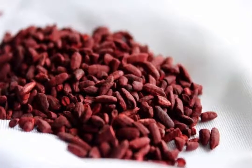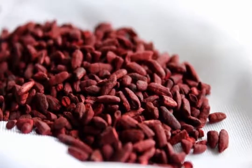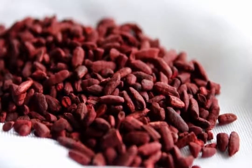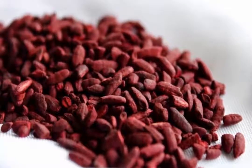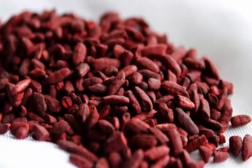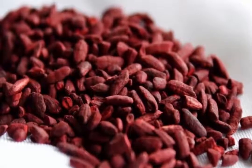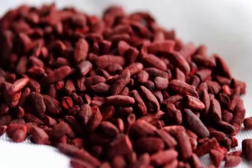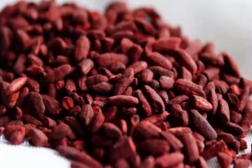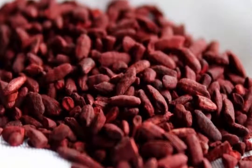The natural monacolins found in red yeast rice help increase HDL cholesterol levels in the body. The rice also prevents arteries from clogging while lowering the risk for other heart diseases. You can consume it with any of the SMASH cold water fish as a healthy side dish. Red yeast rice capsules may be substituted instead, with a suggested dosage of 1,200 mg twice per day with meals, but consult your doctor beforehand.